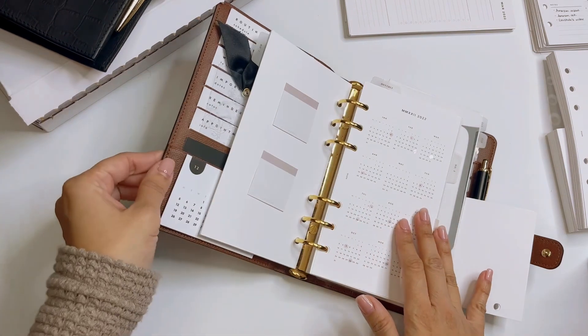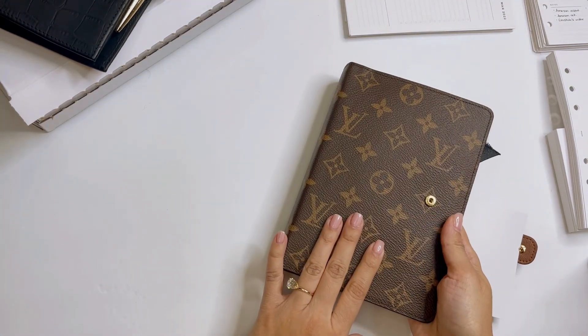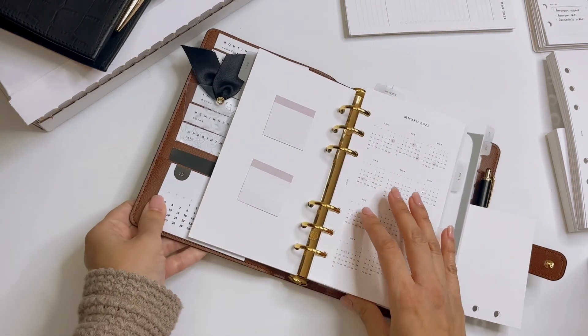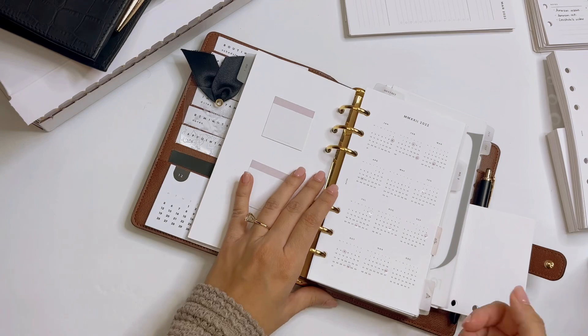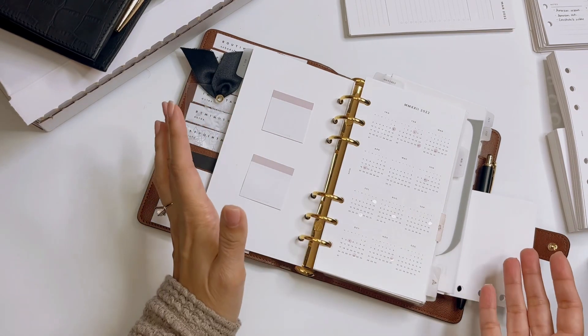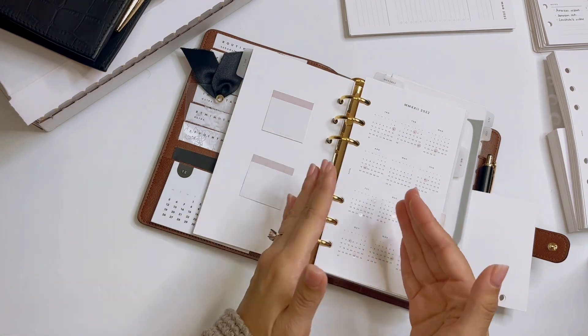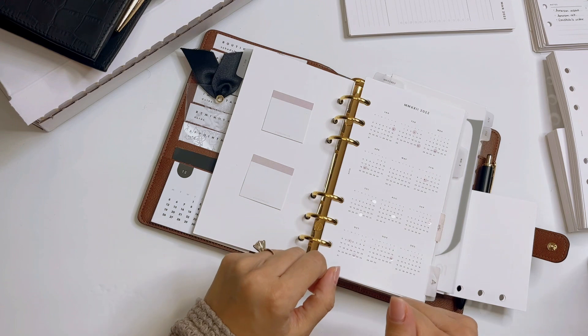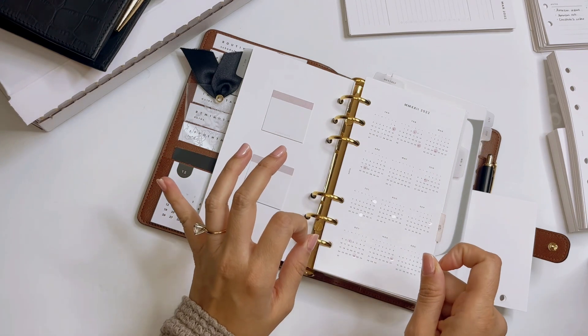For 2022, my main planner was my monogram for the majority of the year. This is in the M size from Louis Vuitton. I've mostly shown this planner — if you follow me on Instagram, which is dr__appleplans, you saw it many, many times. I'm going to go through the sections I have currently, which are most likely the ones I'm going to keep for 2023. And if there's going to be a change, I will note that.